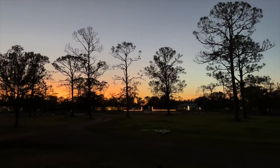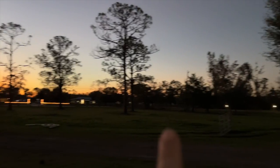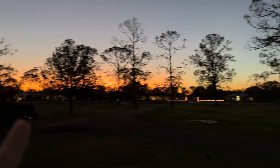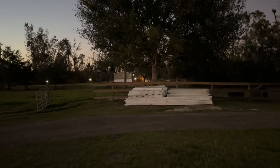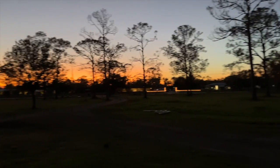Look how pretty this sunset is. Oh my gosh, you guys — I have not showed you — we took down all of the white fencing. It's all gone. So our pastures aren't fenced at all right now.